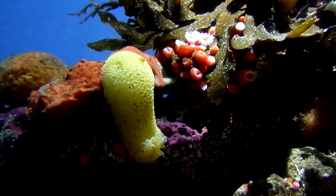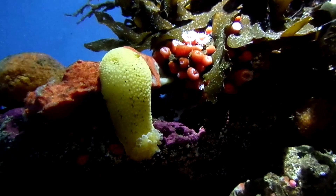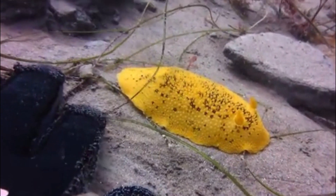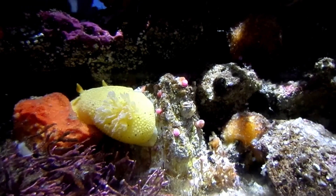Like all nudibranchs, sea lemons are hermaphrodites, possessing both male and female reproductive organs. The ability to mate with any other sea lemon increases their chances of reproducing. They lay yellow egg ribbons containing as many as 2 million eggs.